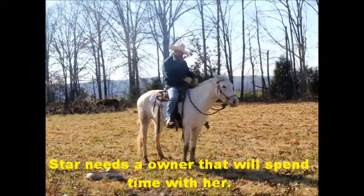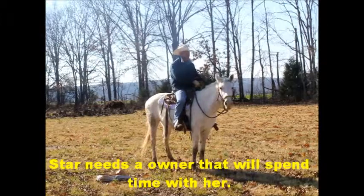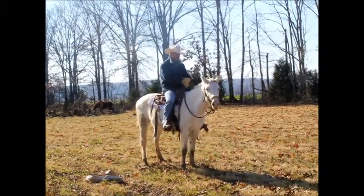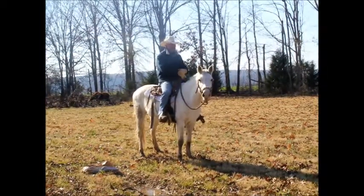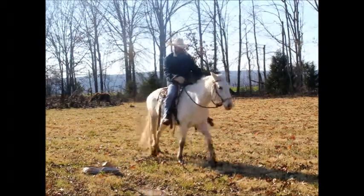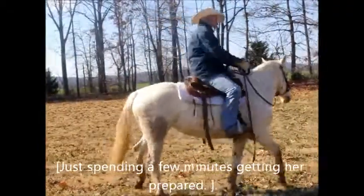She's a good trail riding horse. She's just got some spook issues. It's something that if I rode her every day, she would be perfect, but she's a horse that you need to ride and you need to handle. You put her out in the pasture for six months or so, you're gonna have to do some ground work. If you don't like to do ground work, then she's not your horse.